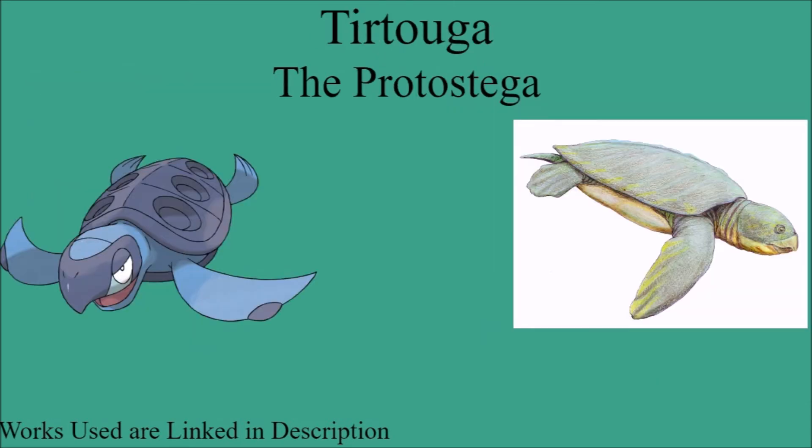Next up, we have Tirtouga, which has the Protostega — a type of turtle that has gone extinct. You can definitely see some aspects of Tirtouga in the Protostega, such as the beak shape, but there are still some things that are wrong, like the back flippers. So I'm going to give this a Close Enough for Tirtouga being a Protostega.